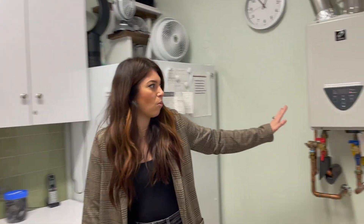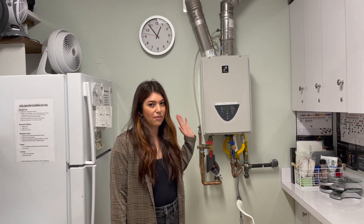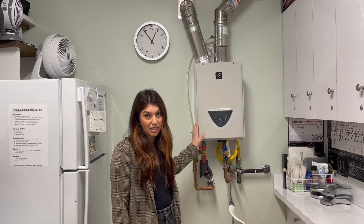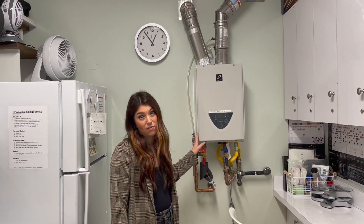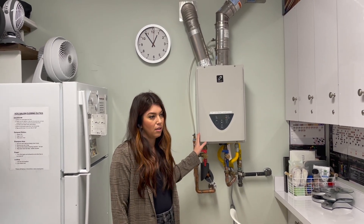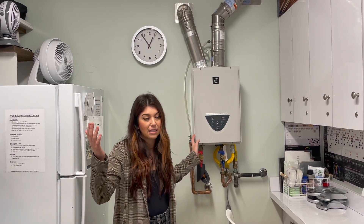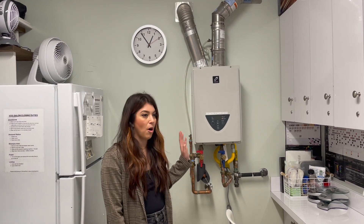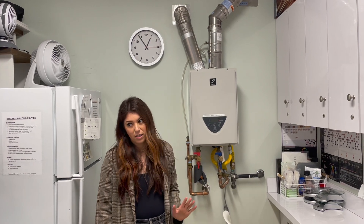I do have a tankless water heater system that's separate from the building. Just in case there are any water issues with the building and getting hot water, I wanted our water to be separate. This filters our shampoo bowls only, which has been great because we've had issues with city work outside, and the building's other tenants sometimes have leaking problems that turn off hot water. So it's been great to have this — our hot water is always secured.